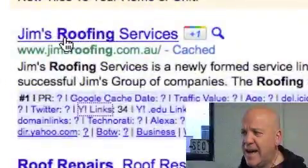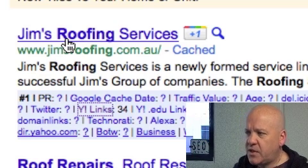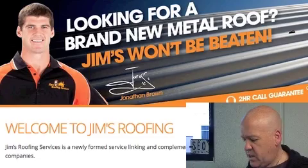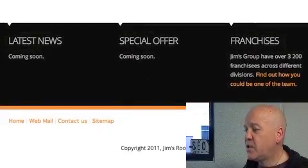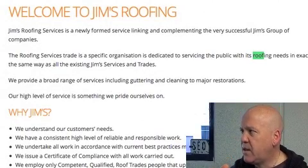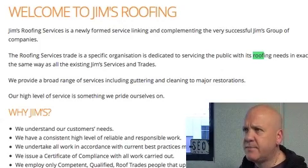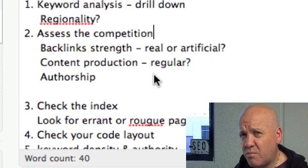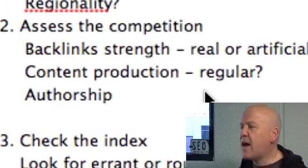It's always a trade-off. Jim's Roofing has gotten that ranking mainly because of legitimate backlinks, even though they haven't done much for that phrase in their page title. I'd also always go and have a look at the actual page. What I'm looking for is to see if the phrase roof repairs appears on the front page — it does not. So that tells me it's there only because of backlinks and maybe some content deeper within the site. But it is something you can beat. They're not doing a lot of content production on that Jim's site, and they're certainly not using authorship.